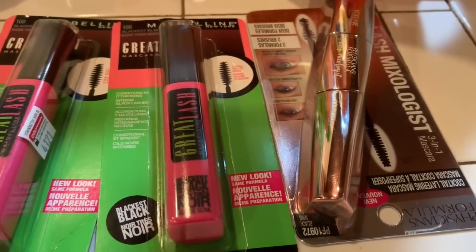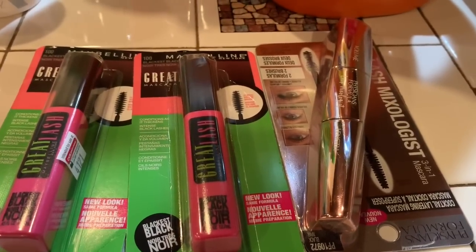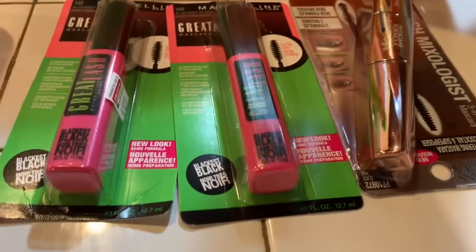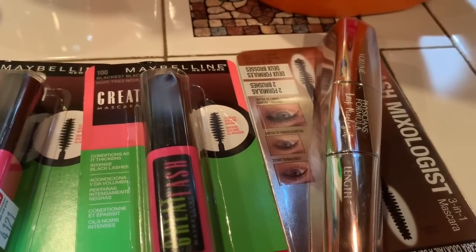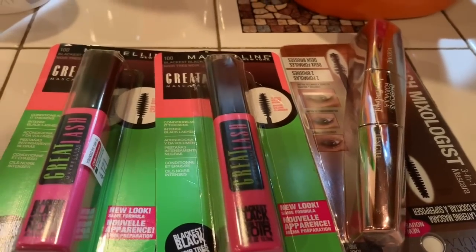This week when you buy $15 worth you get $10 back, so that is an awesome deal. Even if you don't have coupons it's still an awesome deal. And we don't hardly get coupons for Physician's Formula, so I just take that $3 CRT and apply it.